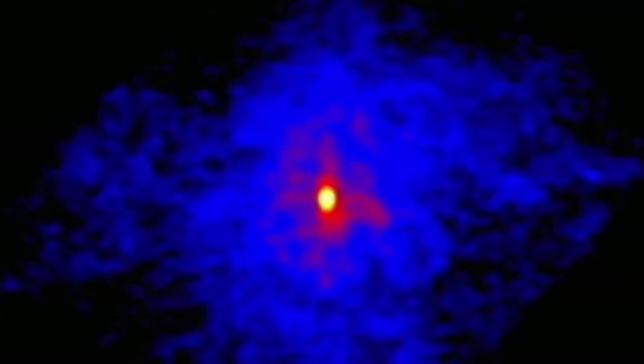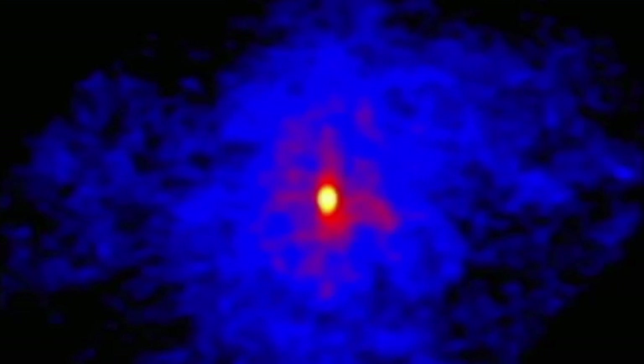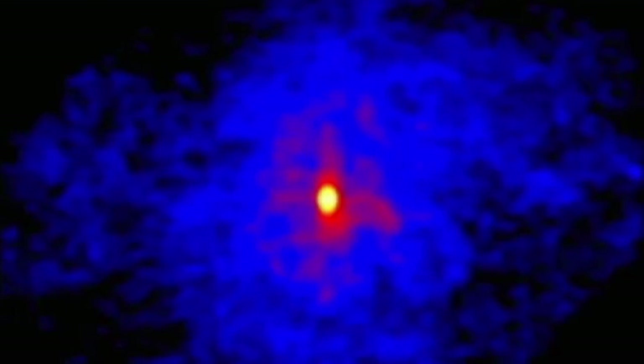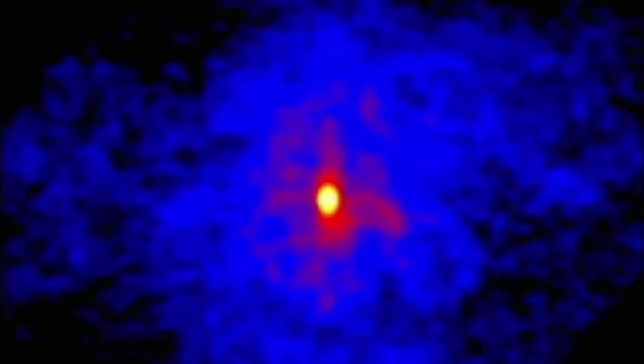These supernova explosions are so powerful that when one of these stars explodes, it can actually outshine the whole galaxy of which it's part — a galaxy of maybe a hundred thousand million stars. For these supergiant stars, all that is left is the superdense core, known as a neutron star — an object that can have a mass greater than our Sun, but be less than 20 kilometers across.